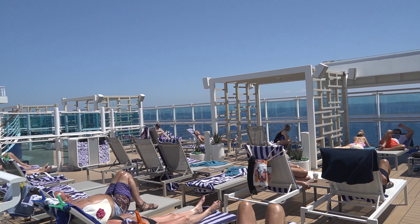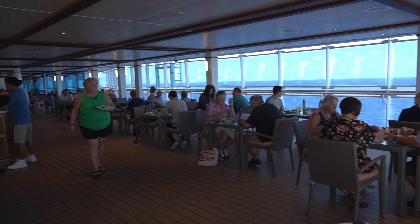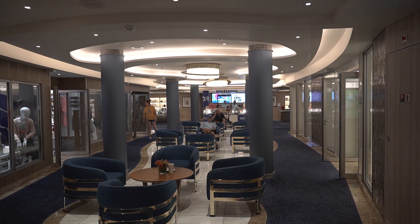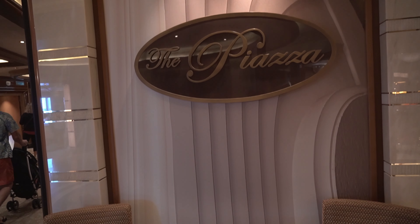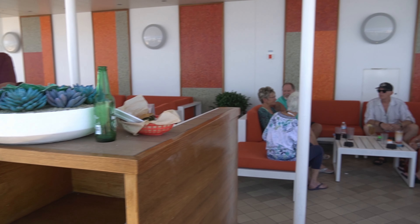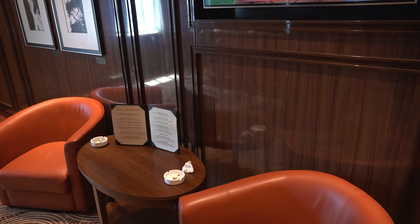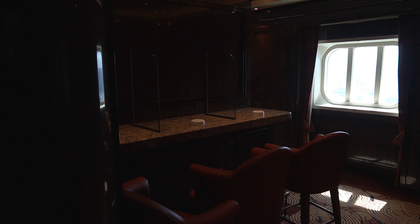All along the outer decks there is plenty of outdoor seating to enjoy. If you don't feel like sitting outside, there are plenty of places to sit inside as well. On deck six you will find Churchill's smoking lounge, where you can smoke cigars or cigarettes indoors. There are other locations on the ship for smoking as well.